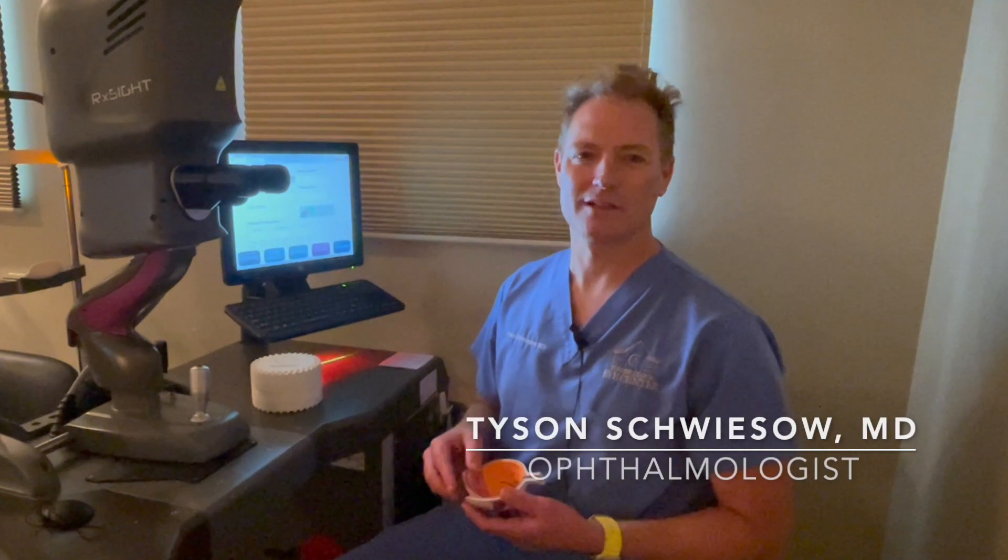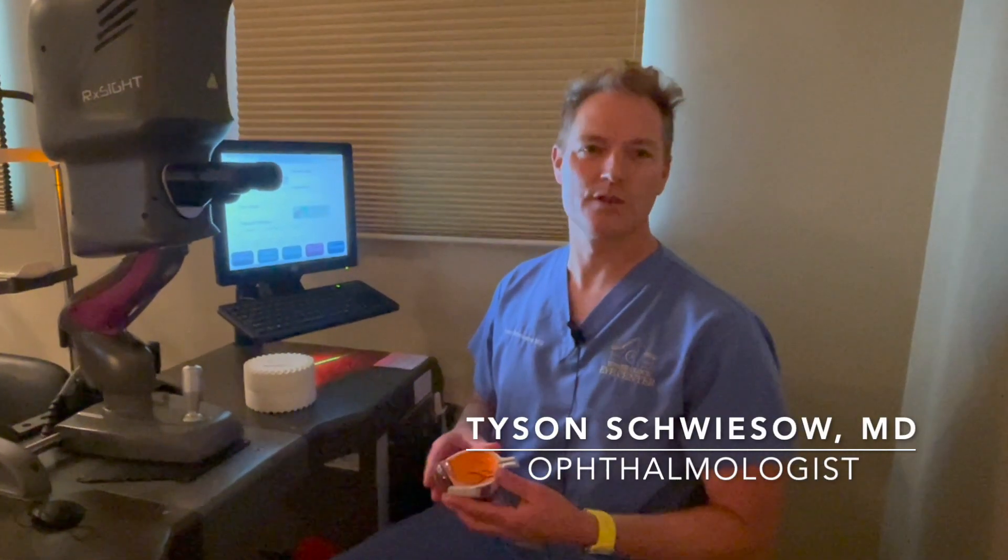Hi, Dr. Tyson Suizo with Tower Clock Eye Center. Why don't I just continue the discussion with the light adjustable lens.